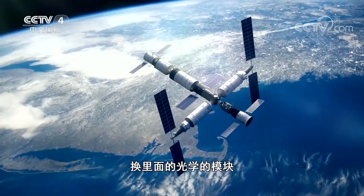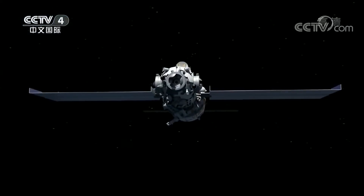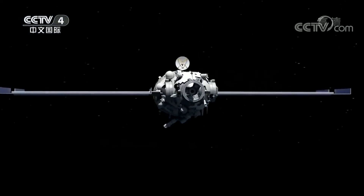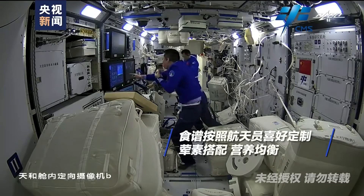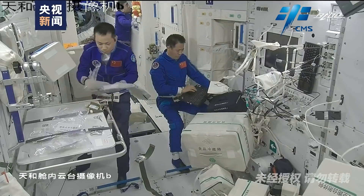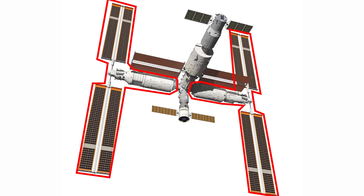As a brief recap for those not very familiar with the Chinese space station, or CSS, it is composed of three modules. You have the Tianhe-1 core module, which is already in orbit and serves as the main headquarters for the Taikonauts and as the control center of the entire space station. And then you have Mengtian and Wontian, which are experimental modules dedicated specifically to space sciences, but they do have a couple more tricks up their sleeves.